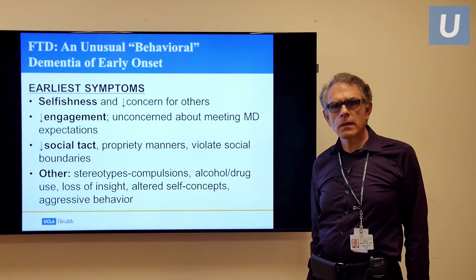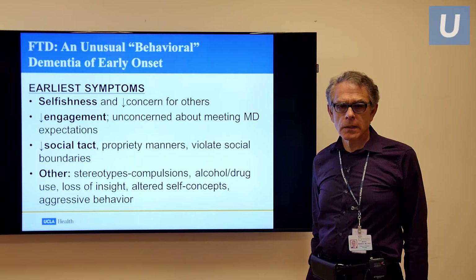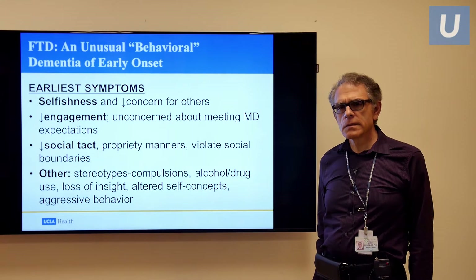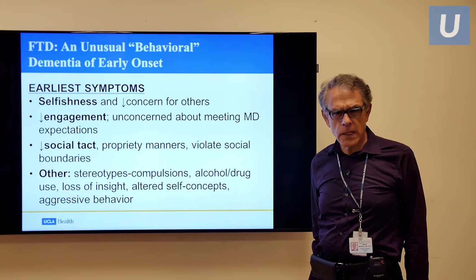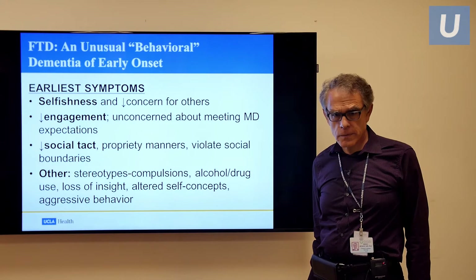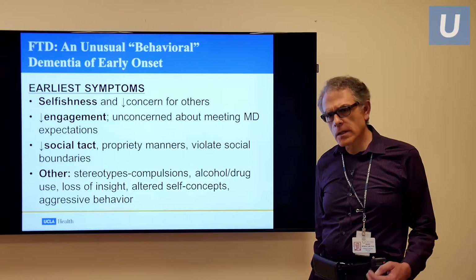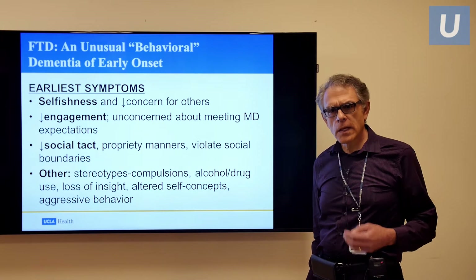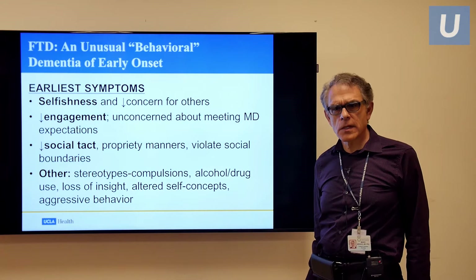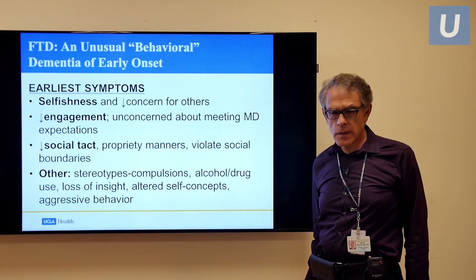Other early symptoms are an increase in selfishness and disengagement in an emotional sense from loved ones and others. And as I mentioned before, a decline in usual social tact and propriety, manners, sometimes violating social boundaries. Other behaviors that you might see are a tendency to stereotypies or compulsions — repetitive behaviors over and over again. Rarely, you'll see aggressive behavior, but that's not as common as the others.